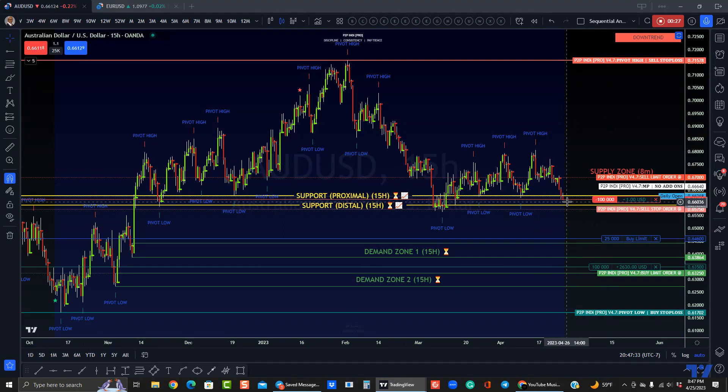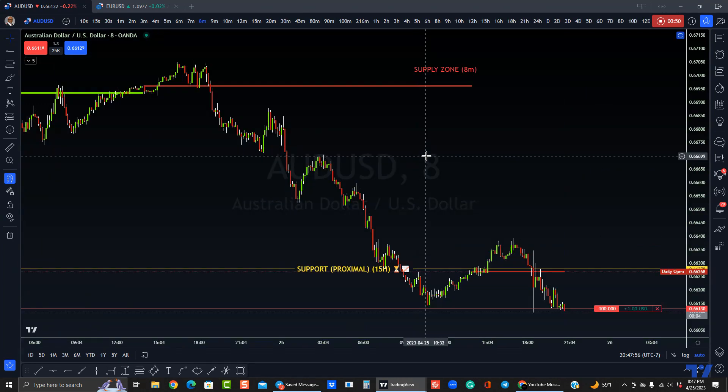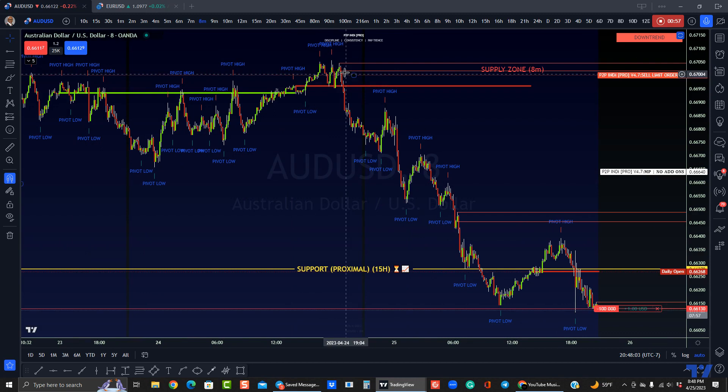First off, let's talk about this supply zone here. If price action pulls back, the only level of importance that I see is this supply zone on the eight-minute chart. So if I go to the eight-minute chart, I'd show you guys that real quick. On the eight-minute chart up here, we have this supply zone level, and that's why I have this sell limit order here.